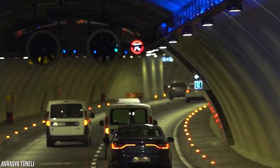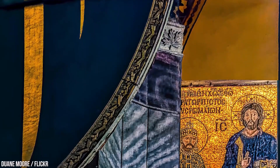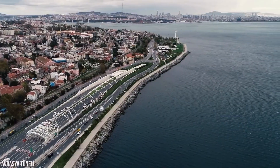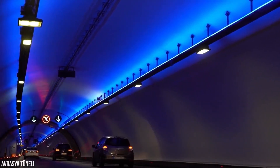Today, the Eurasia Tunnel stands as a testament to human ingenuity and engineering prowess. Its dual-deck design allows for the smooth flow of traffic, with one deck dedicated to vehicles traveling from Europe to Asia and the other from Asia to Europe.